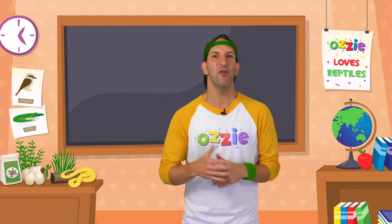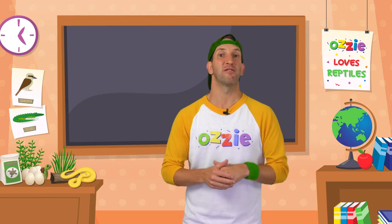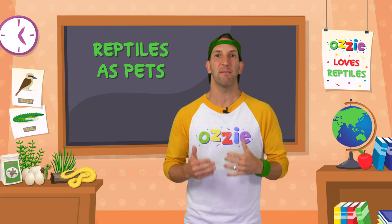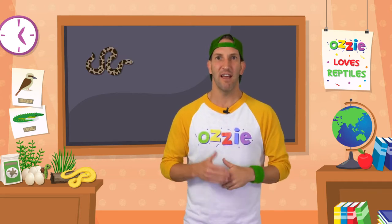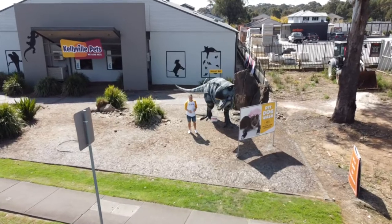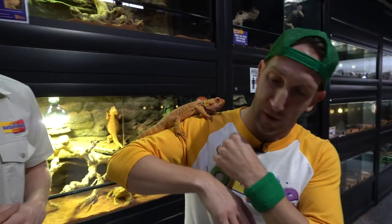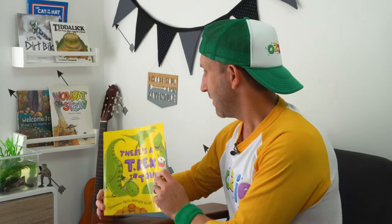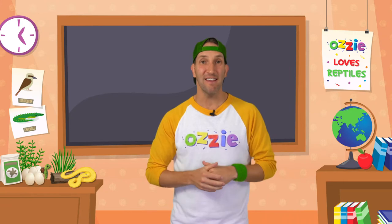G'day kids, Aussie here. Now who knows what a reptile is? And who loves reptiles? And who would love to own a reptile as a pet? Today we're going to learn about some of the amazing reptiles that you could own at home as a pet, like snakes and turtles and lizards. We're going to start with some of the basics and then visit an amazing pet store, meet a reptile expert, and finally sit back and read a book about reptiles.